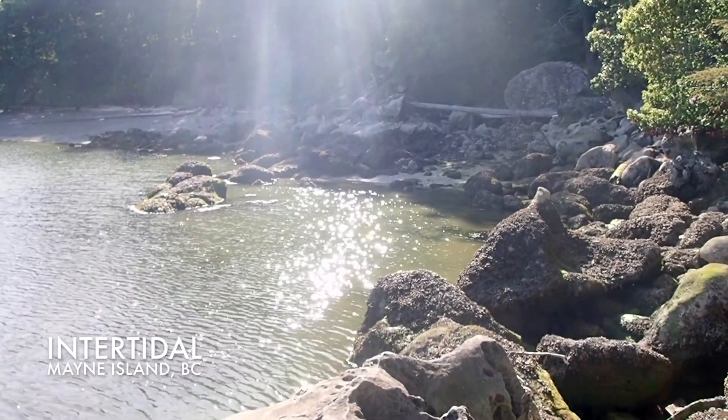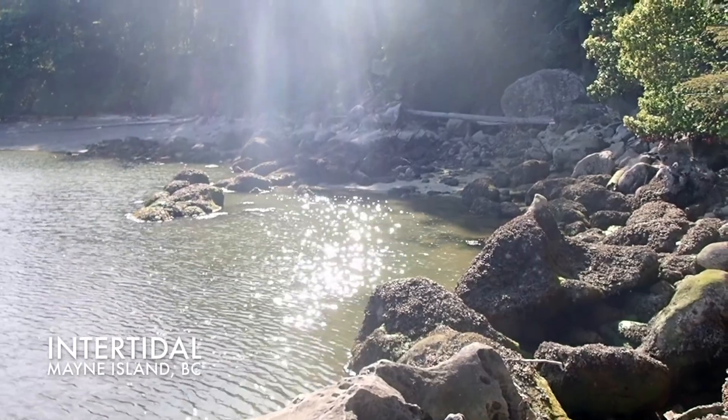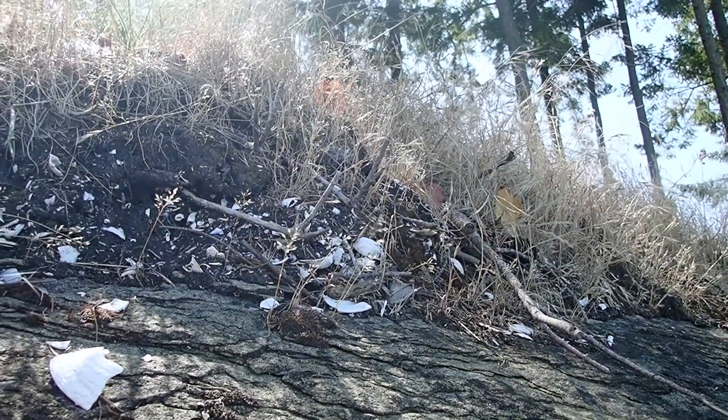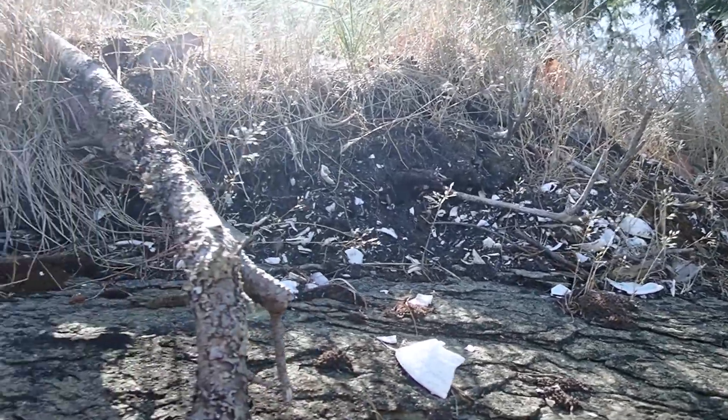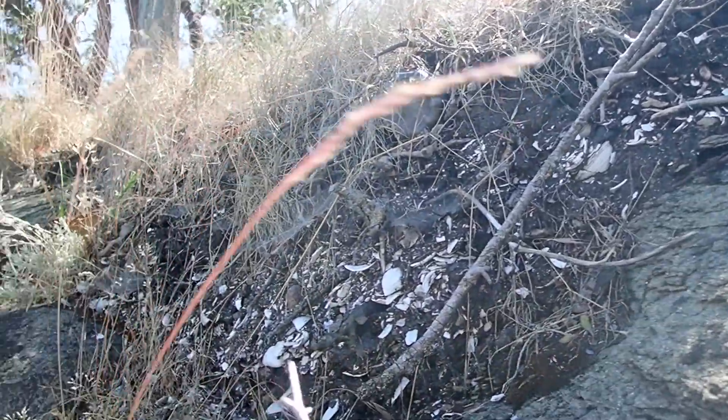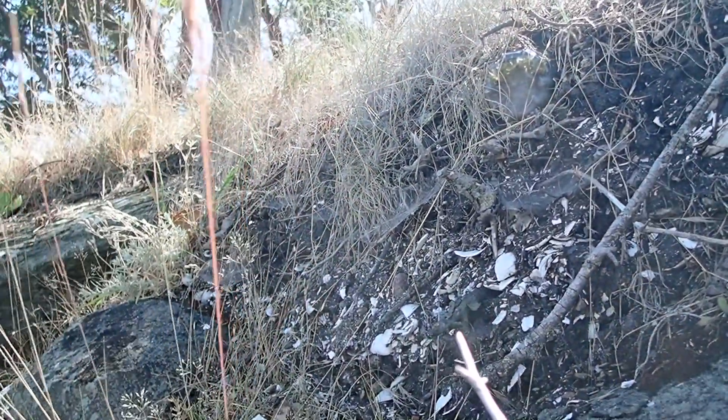Welcome to Mayne Island, located on the unceded and ancestral territories of the Sartlip First Nation, between Vancouver and Victoria, B.C. You can find shell middens here, where mussel, clam, oyster and whelk shells have been deposited by early hunter-gatherers.